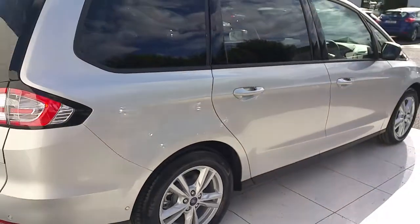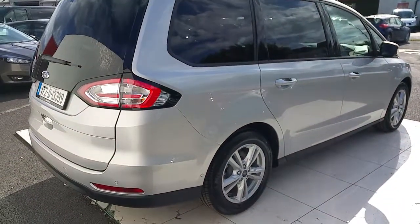For more on this car, please contact Joe Duffy Ford or go online at JoeDuffy.ie. Thank you.